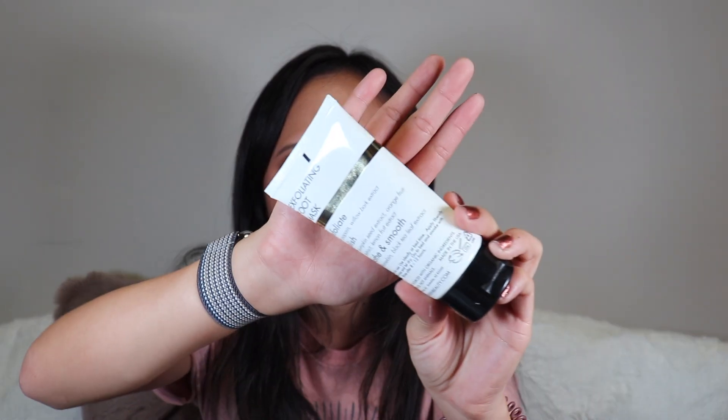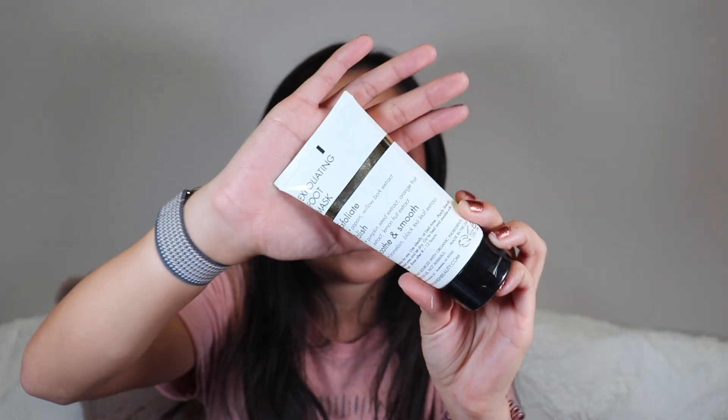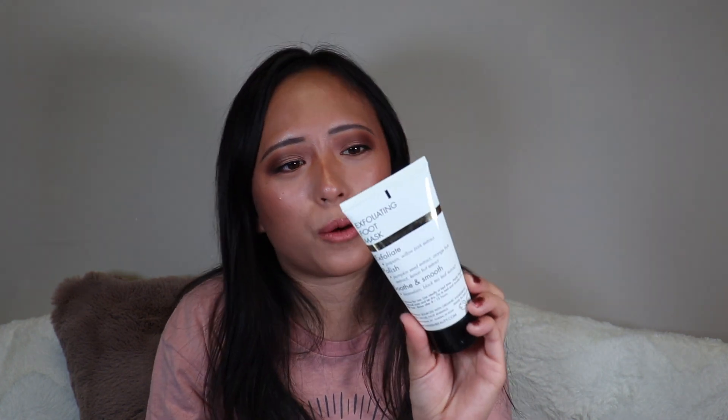I finished a really weird exfoliating foot mask — I didn't really like it. You had to apply it after your shower and not rinse it off, which felt strange. I got it in a BoxyCharm a long time ago. It's the Wish Exfoliating Foot Mask — that's a no for me, wouldn't repurchase.